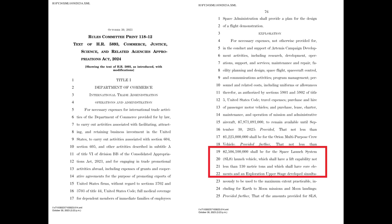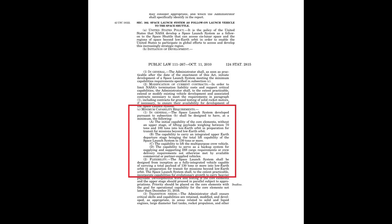The language made it into the House Commerce, Justice, and Science Appropriations Bill for fiscal year 2024, but not the Senate's version. As noted, the requirement remains in effect, but that symbolic duplication was removed, and I'll be curious to see if there's anything more to that or not.